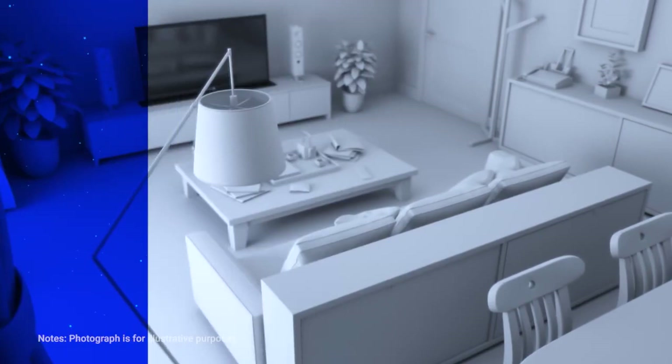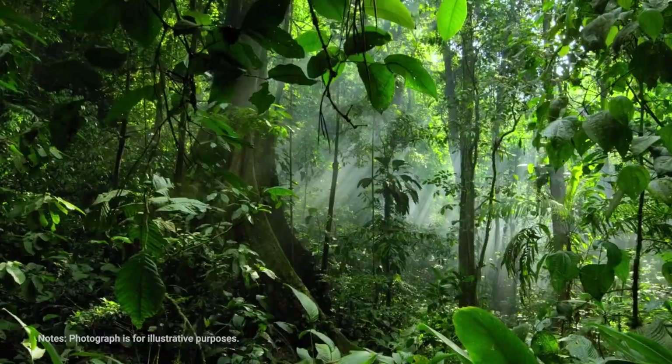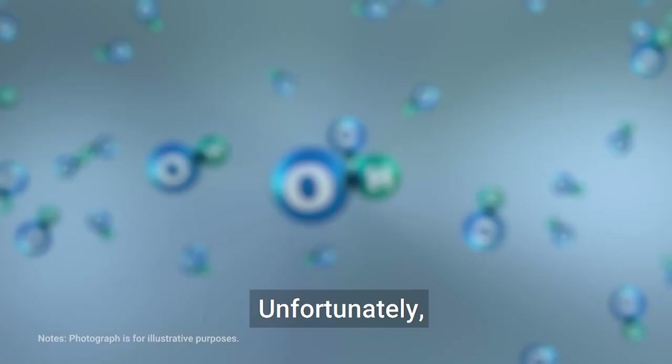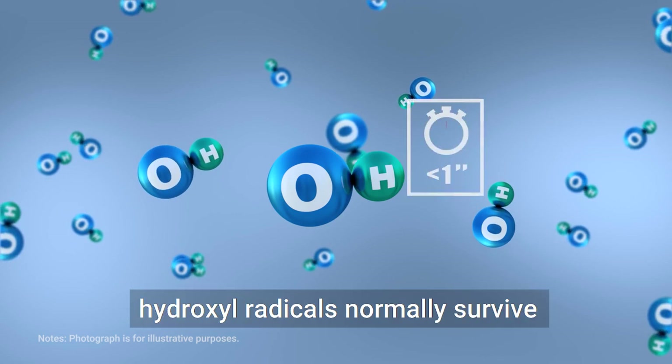However, certain substances can inhibit viruses in the air. One of them is hydroxyl radicals. Unfortunately, hydroxyl radicals normally survive only a short time in the air. Do we have a way to deal with this? Yes, we do.